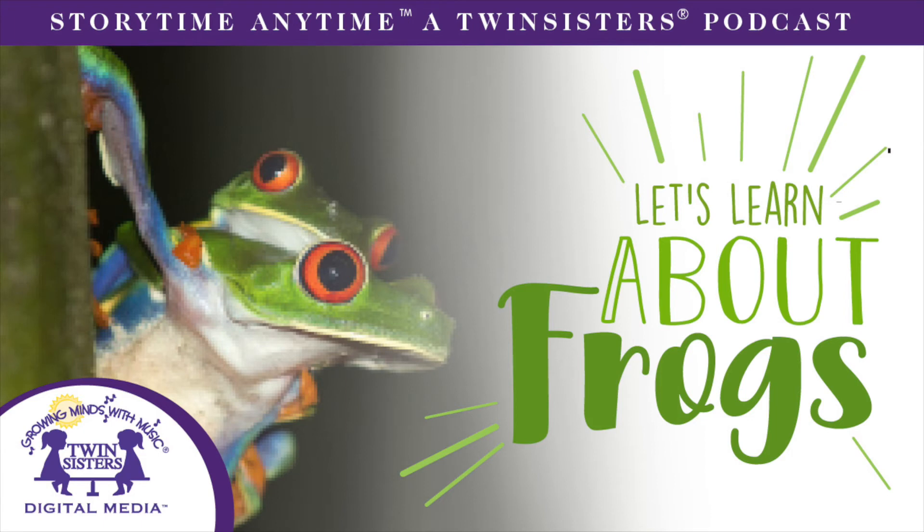A frog's ears are called tympanums, and frogs can hear very well. Many frogs use their sense of smell to guide them back to the ponds where they were born to lay their own eggs.